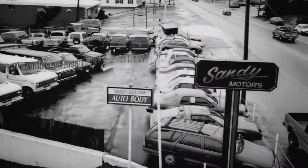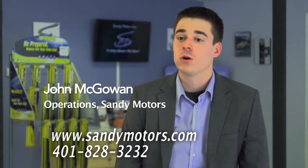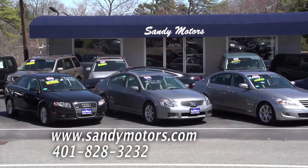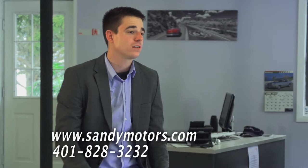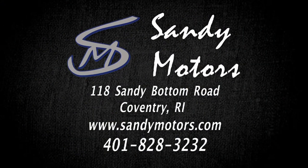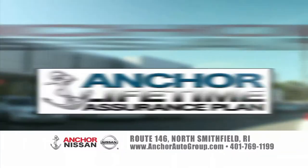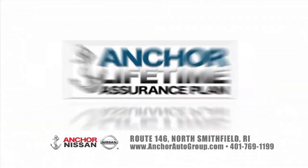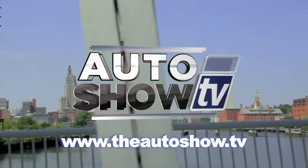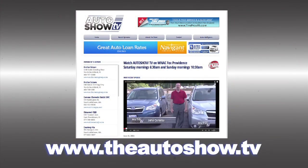Why choose Sandy Motors? We've been here since 1988 and we go above and beyond with our customers. We offer financing through many different lenders so our customers can get the best rate possible. We believe in honesty here at Sandy Motors — that's why we're a step above the rest. Only at Anchor Nissan will you find the exclusive Anchor Nissan Lifetime Assurance Warranty on every new Nissan — no additional charge or mileage limit, covered for a lifetime, and it's only at Anchor. For more information about dealers and deals you've seen on today's show, go to our website, theautoshow.tv.